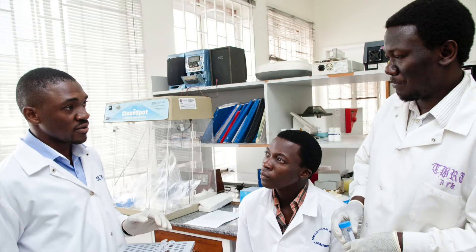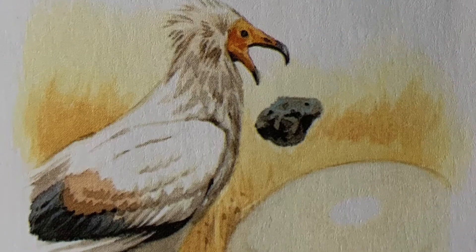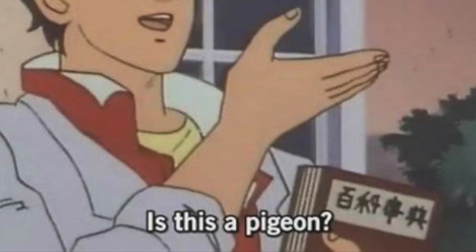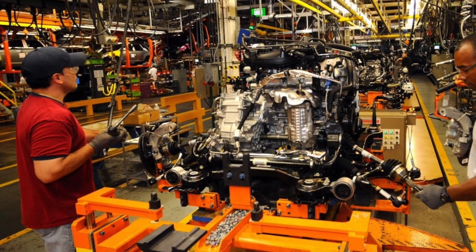Researchers around the world have seen other animals pick up objects to help them get at food or probe unfamiliar items. Scientists now define humans as the only animals able to use one tool to craft another.